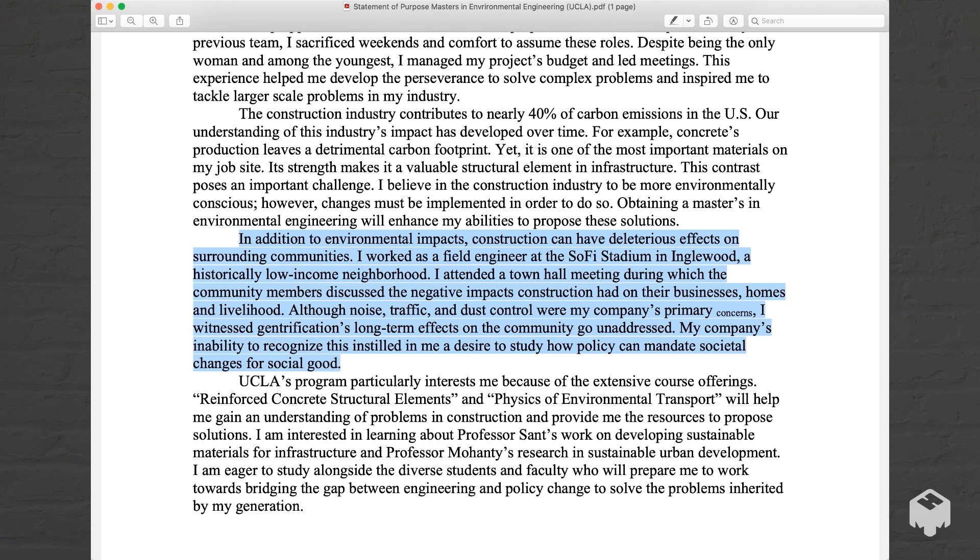In addition to the environmental impacts, construction can have deleterious effects on surrounding communities. I worked as a field engineer at SoFi Stadium in Inglewood, a historically low-income neighborhood. I attended a town hall meeting during which community members discussed the negative impacts construction had on their businesses, homes, and livelihood. Although noise, traffic, and dust control were my company's primary concerns, I witnessed gentrification's long-term effects on the community go unaddressed. My company's inability to recognize this instilled in me a desire to study how policy can mandate societal changes for social good.